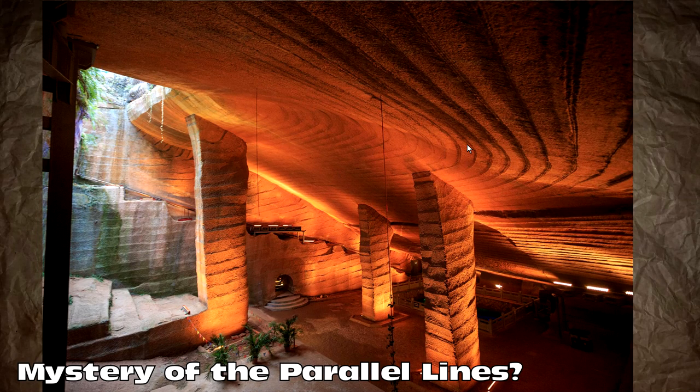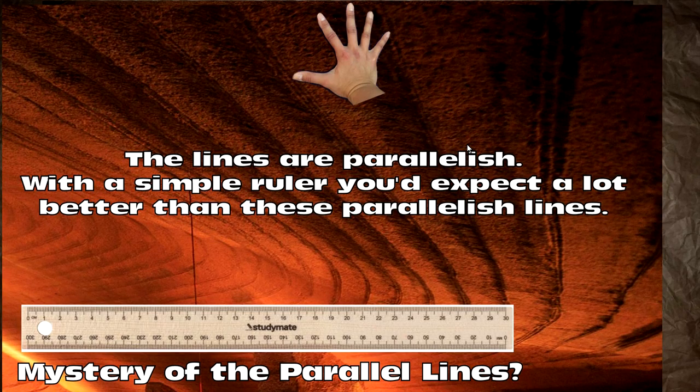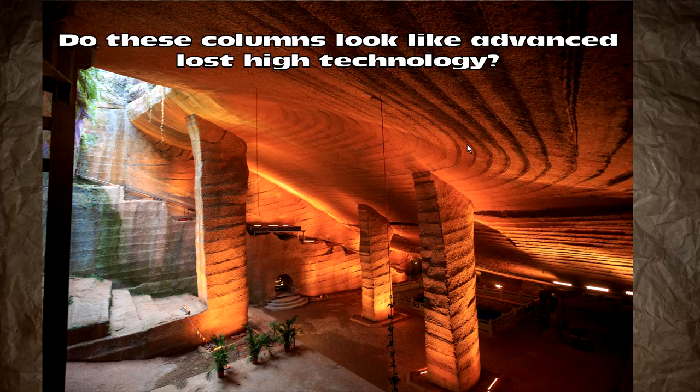So what is the mystery of the Long Yew cave or grotto? It's the parallel lines. Zoom in a little bit — the lines are, at best, parallelish. With a simple ruler you would expect a lot more parallelness than this. Just by using a rule of thumb, using your hand, you could get these parallel. The large lines are parallelish at best. This is not advanced lost ancient high technology — even by primitive, lazy measurement standards, you would expect a hell of a lot better than this.